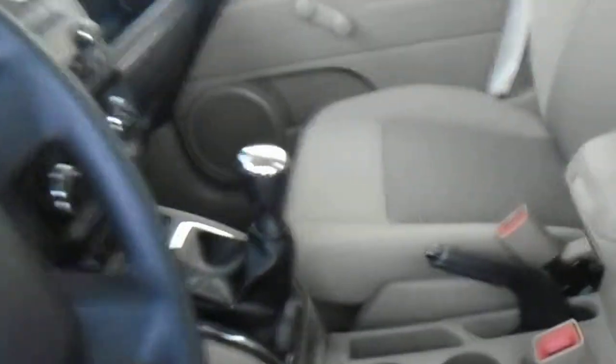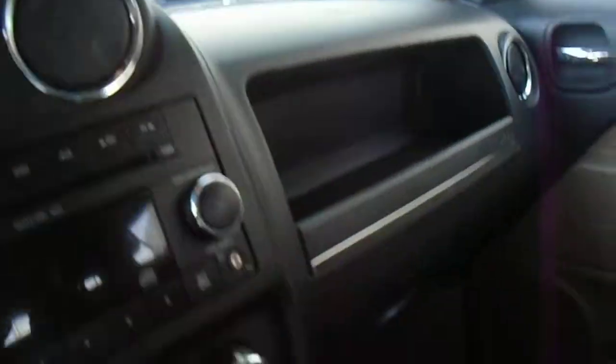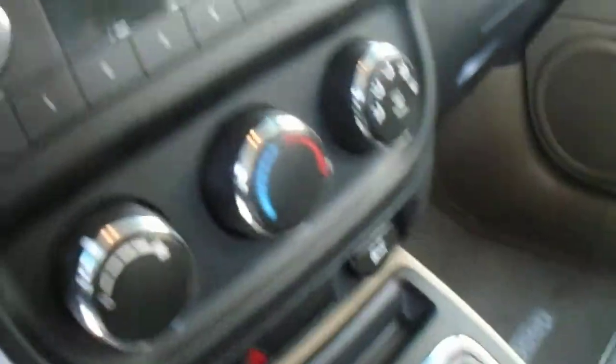Let's take a look inside here. It is a standard transmission vehicle. It's actually really nice inside too. Got your radio available there, your heat controls.